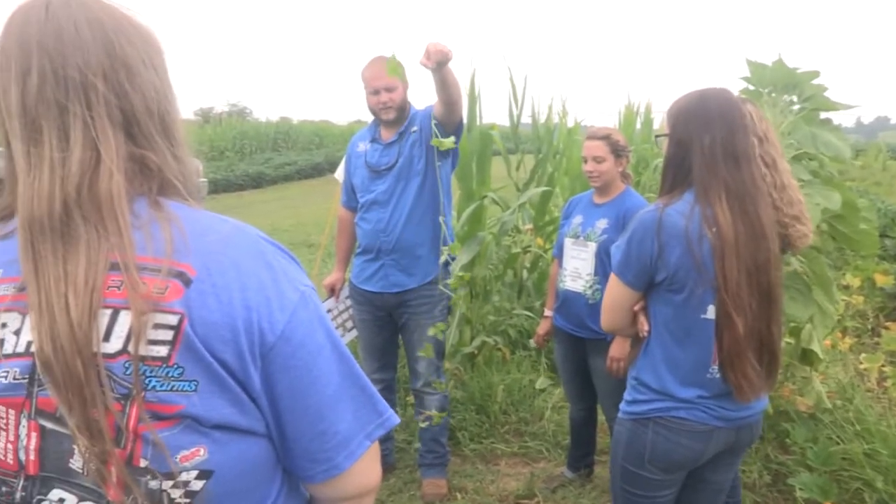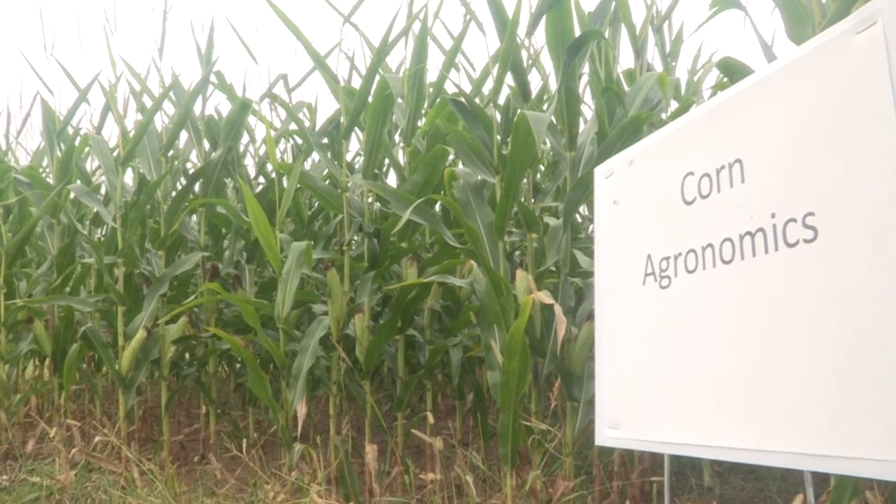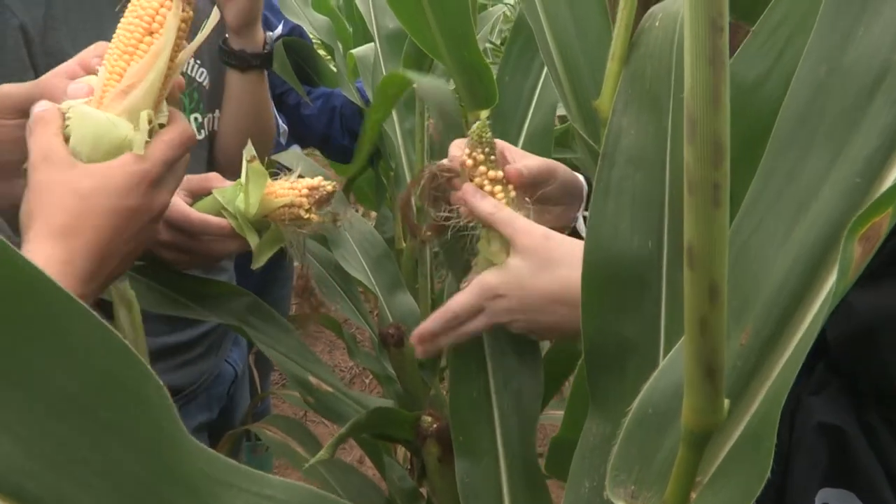A morning glory — can anybody tell me what kind of morning glory? — to weeds, corn agronomics, and more in a very hands-on event.